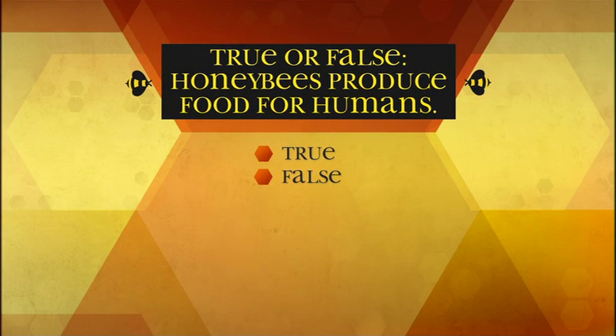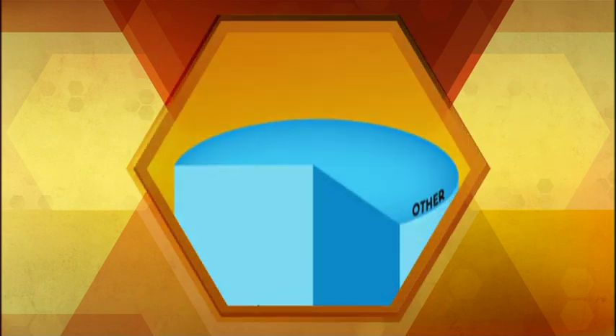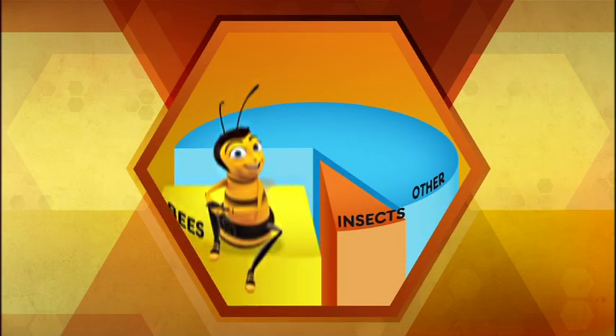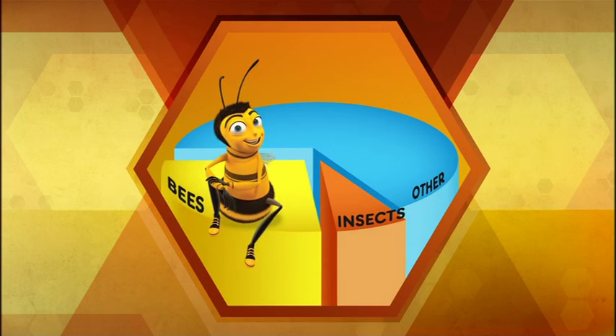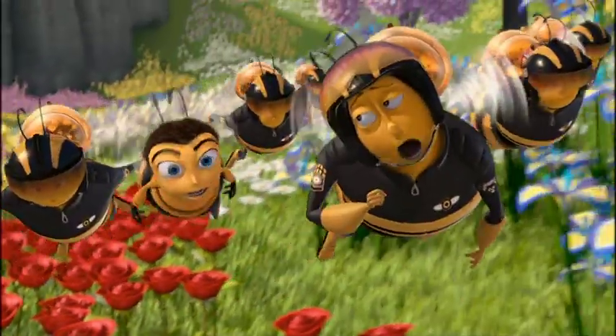True or false: honey bees produce food for humans. True — one third of all our food is pollinated by insects, and the honey bee is responsible for 80% of that pollination. More pollen, more flowers, more nectar, more honey for us.